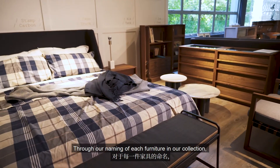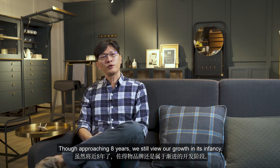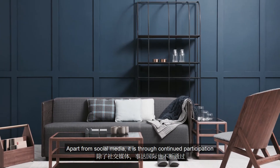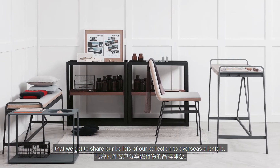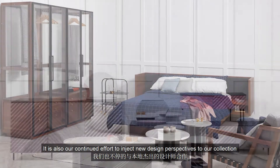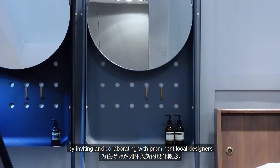Through our naming of each furniture piece in our collection, we kept the basic word that would best describe and capture the essence of the overall design. Though approaching 8 years, we still view our growth at its infancy. Apart from social media, it is through continual participation at international furniture exhibitions that we get to share our beliefs about our collection with overseas clientele. It is also a continual effort to inject new design perspectives by inviting and collaborating with prominent local designers.